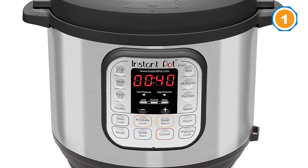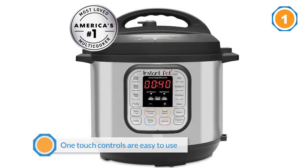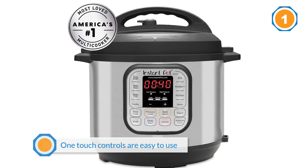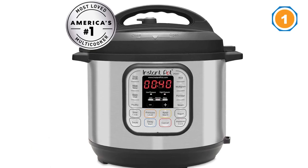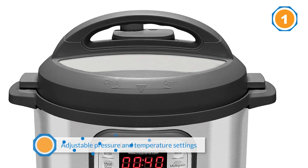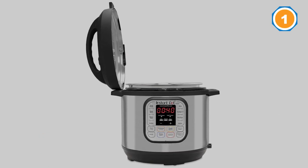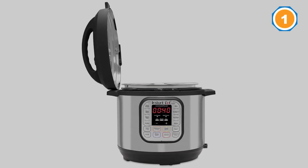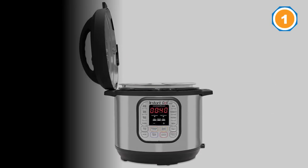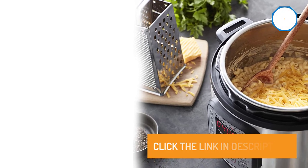Controls are highly intuitive, with settings for making soup, meat, stew, beans, poultry, rice, yogurt, and more. Pros include: one-touch controls that are easy to use, multi-purpose use, durable stainless steel construction, adjustable pressures and temperature settings, over 10 safety features, easy to clean, inbuilt microprocessor, added durability, energy-efficient certified construction.